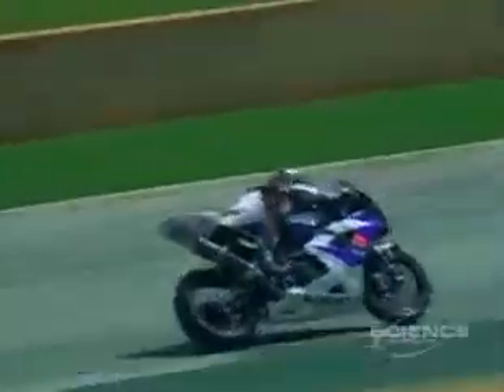For professional racers, part of that rush comes from their ability to ignore what their brain's trying to tell them.